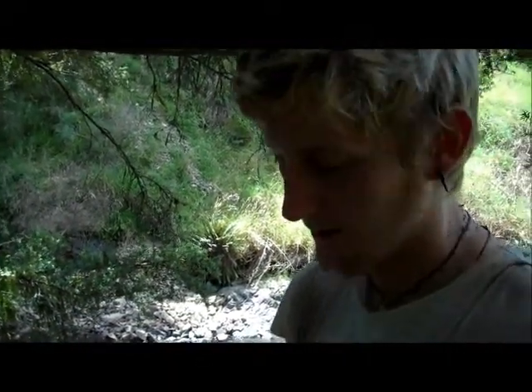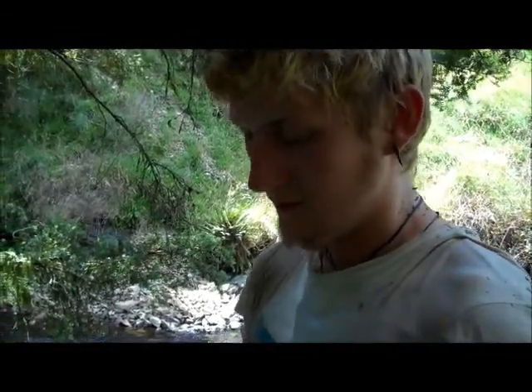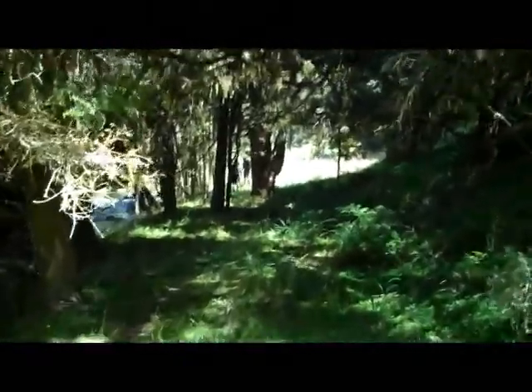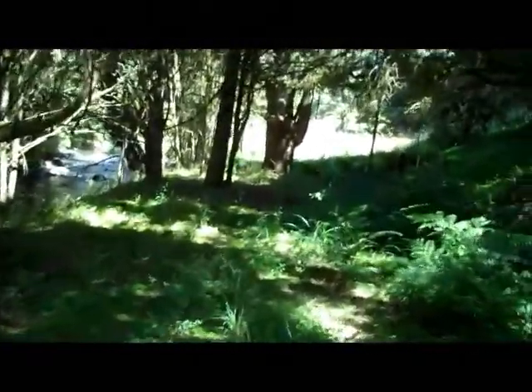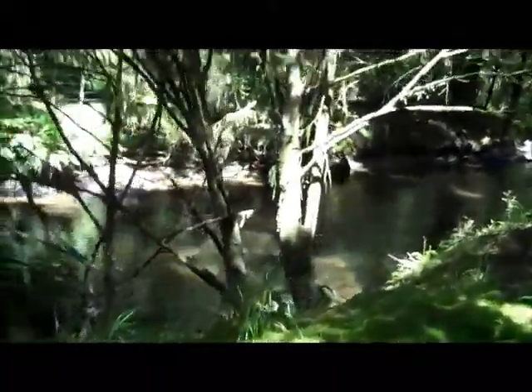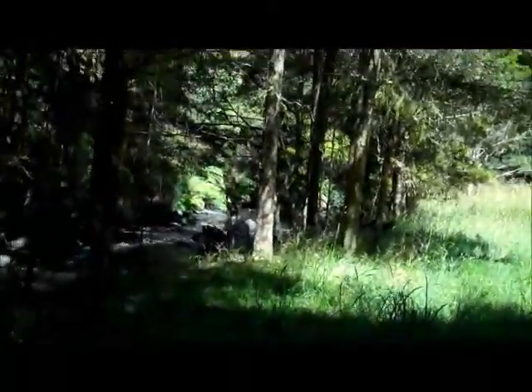So we're going to phone Doc and tell him that this trail needs to be re-maintained because it's pretty dangerous actually. It's beautiful next to this river. It's just really hot today, I'm trying to stay in the shade as much as possible.